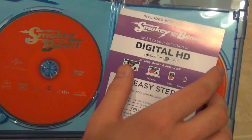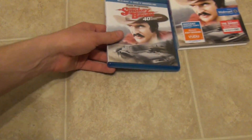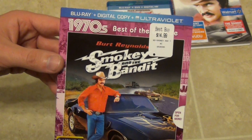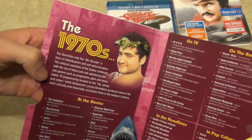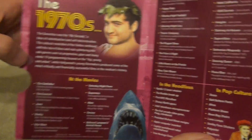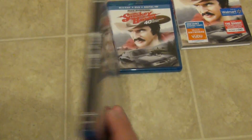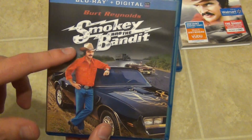We also have the DVD, which also has a red background. Now comparing with the older version — the artwork is certainly different. The older one has a special 70s-themed slip cover and does not come with a DVD, just the Blu-ray and digital copy. Inside the older one there are 1970s fun facts — basically some fun facts about the 70s.